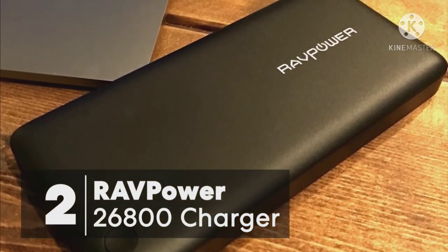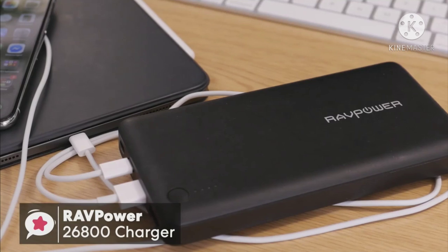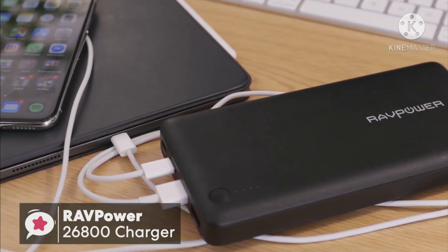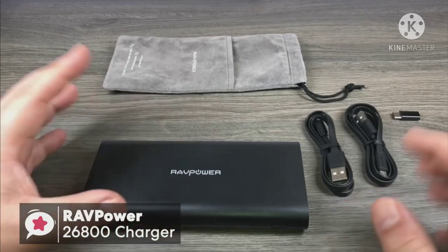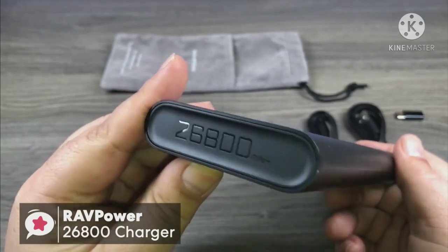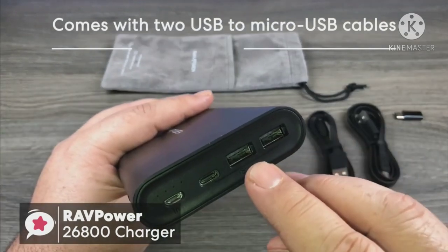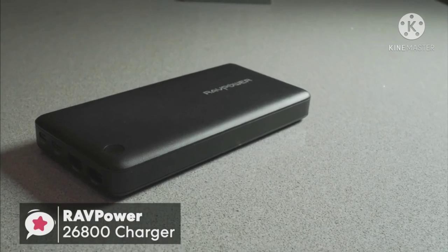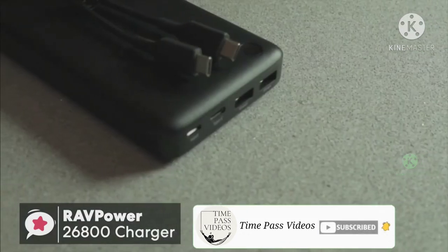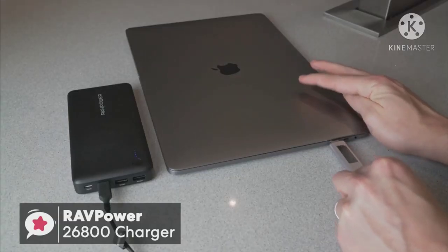At number two is the RavPower 26800 portable charger. If you're looking to keep your laptop charged on a budget, the RavPower 26800 is the perfect supplement to any laptop and will allow you to work without always worrying about your battery dying. One thing I especially like is the matte black anti-scratch surface, which means it won't attract dust and fingerprints the way glossy batteries would. It comes with two USB to micro USB cables plus a mesh case. Dimensions are 6.8 by 0.9 by 3.2 inches, weighing 16 ounces.